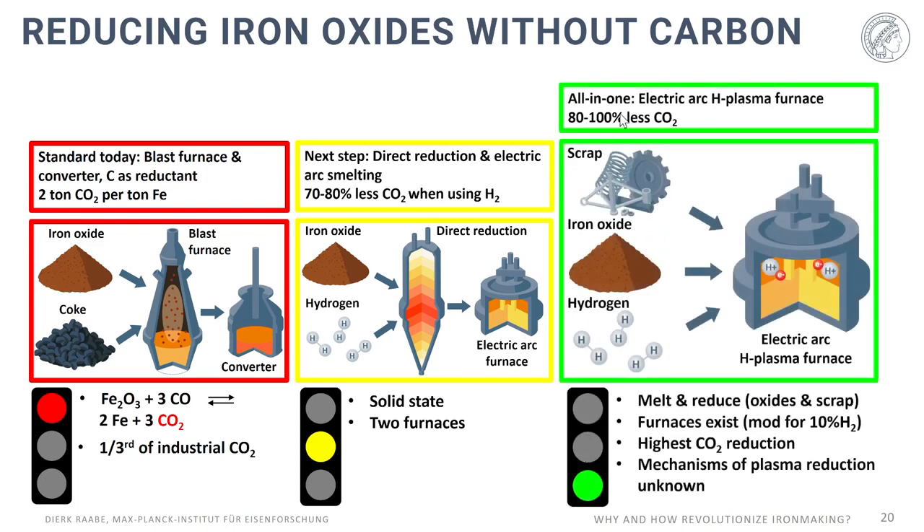The more disruptive approach is to do it all directly in one single furnace. The idea we have developed is to use an electric arc furnace equipped with a minor hydrogen plasma. Depending on the electrode design, that can lead to up to 100% less CO2 emissions. You feed scrap, different types of oxides, and hydrogen into such an electric arc plasma, ignite the arc, and produce hydrogen plasma using very moderate amounts — we work with 3, 5, 8, and 10% hydrogen. The advantage is that you melt and reduce the entire material plus the scrap in one single aggregate, though the mechanisms behind this are still largely unknown.